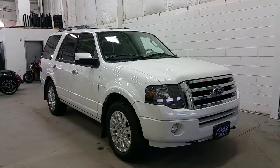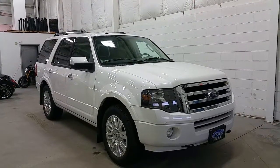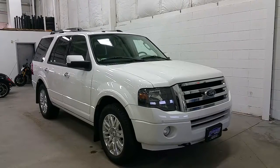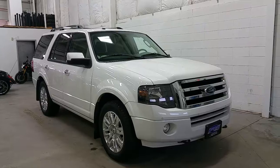White platinum metallic tricot exterior colour with colour-matched mirror caps, chrome accents, and door handles. At the front we have a chrome grille, black housing headlamps, halogen fog lamps, front park sensors, and black tow hooks.